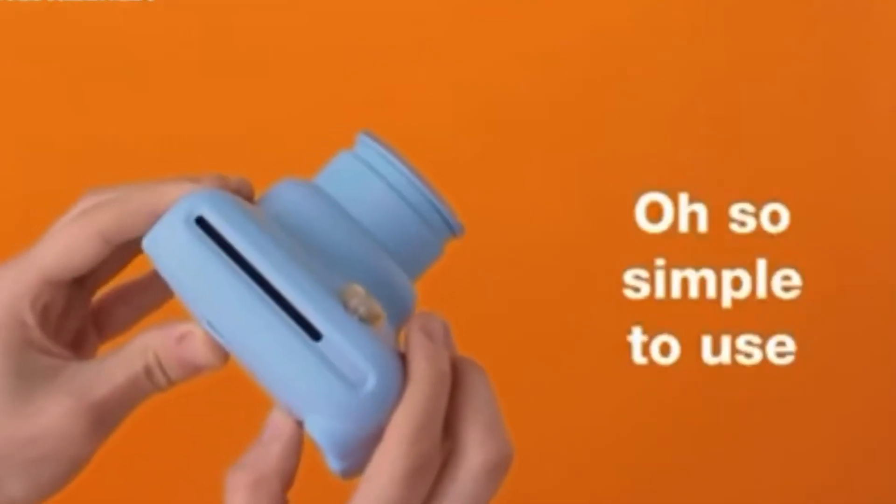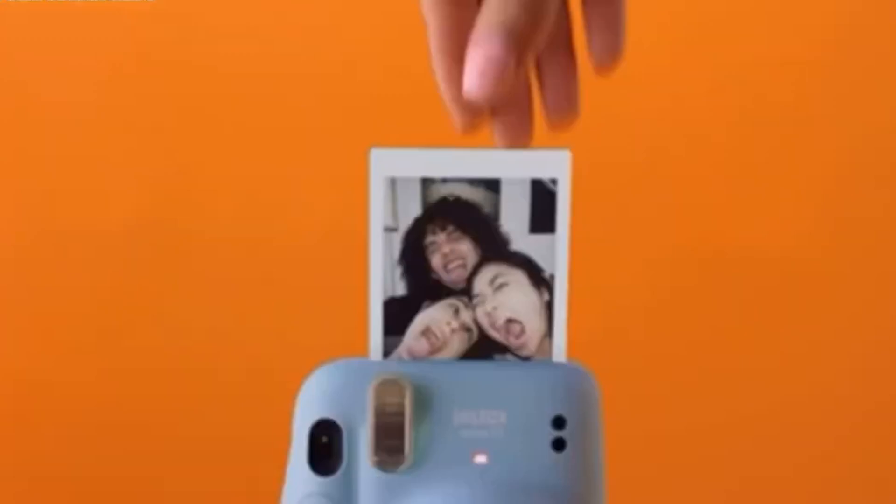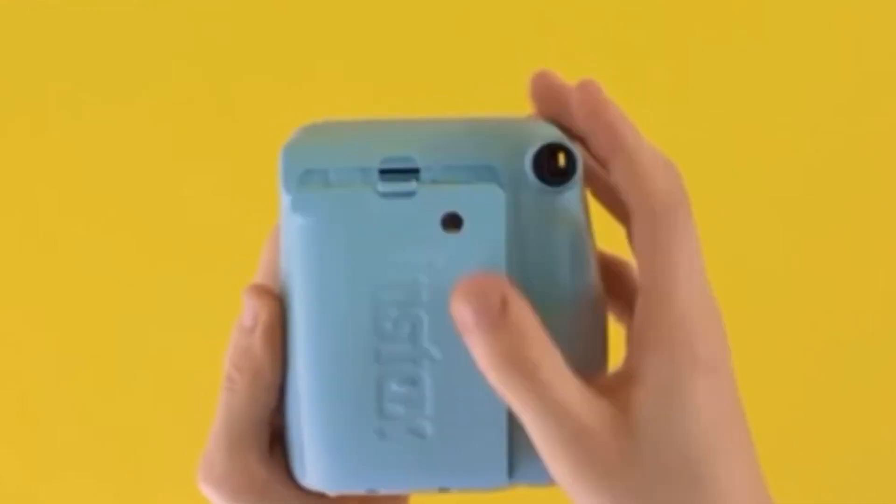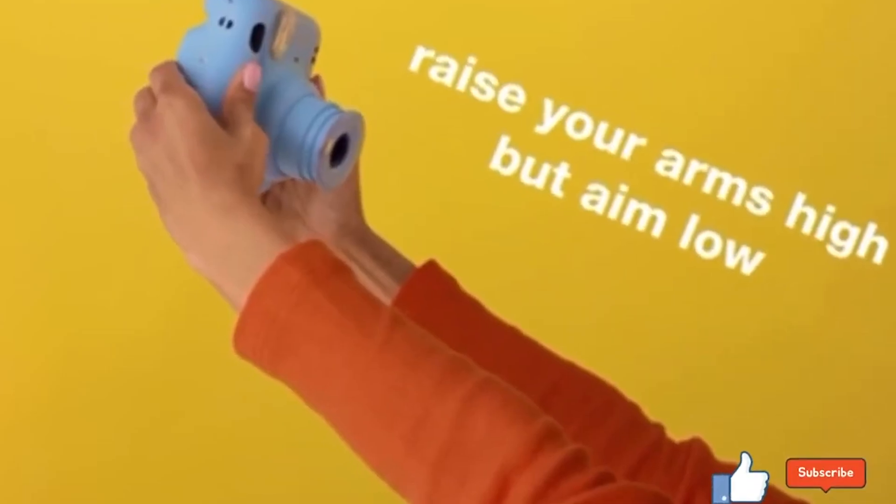You need the Fujifilm Instax Mini 11. The Fujifilm Instax Mini 11 is your perfect summer companion. This little gem features automatic exposure for bright photos every time and a built-in selfie mirror for flawless selfies.